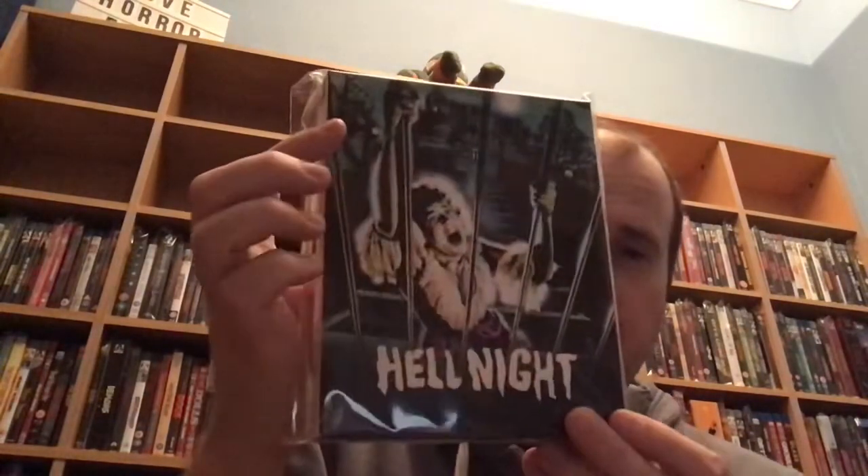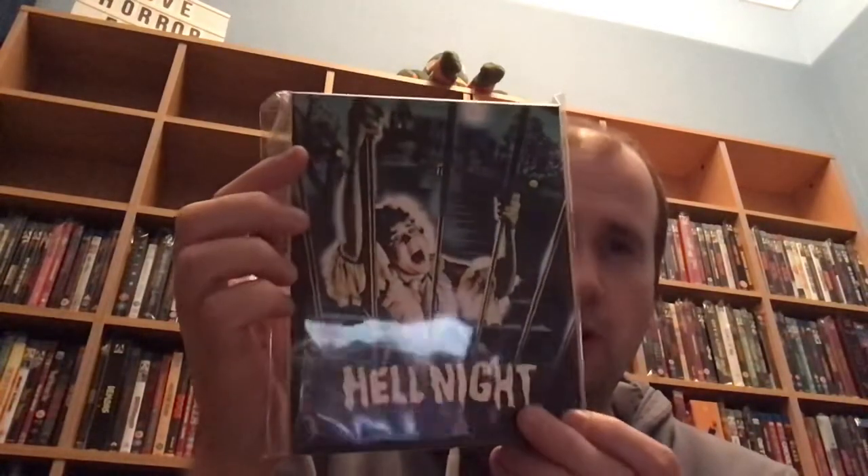So first up, from One-on-One Films, this is from 1981. This is a new horror release and this is Hell Night, starring Linda Blair. Always heard of this film but never watched it. It's like a supernatural slasher, I think.